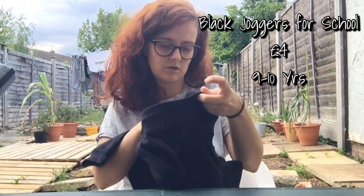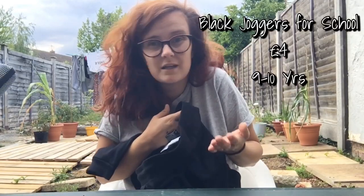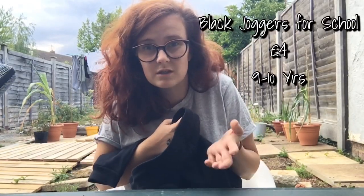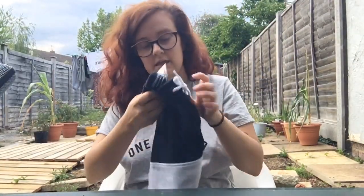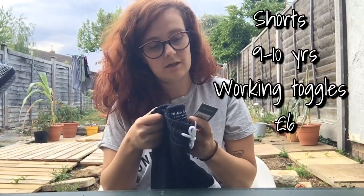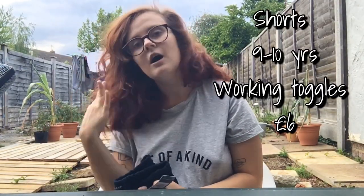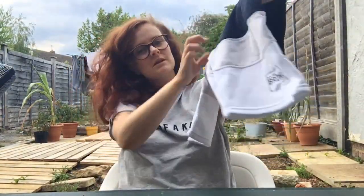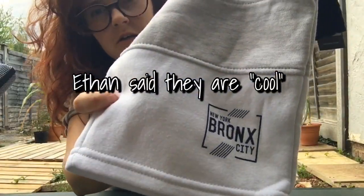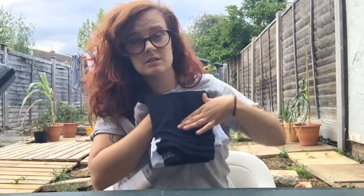The school joggers were four pounds — why spend twenty quid on school ones when you can spend four? I also got these adorable shorts, nine to ten, six pounds. They fit in with the whole city, grown-up kind of look they had in the bigger kids section.